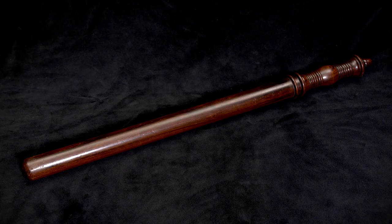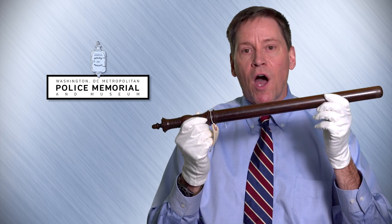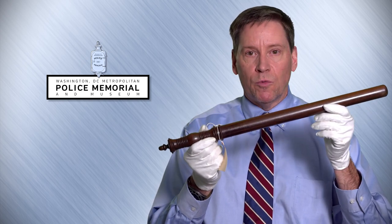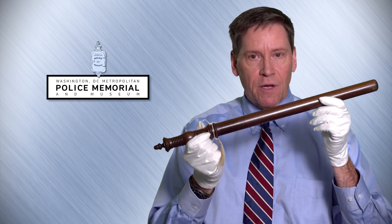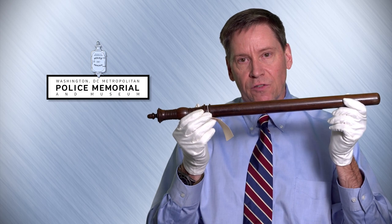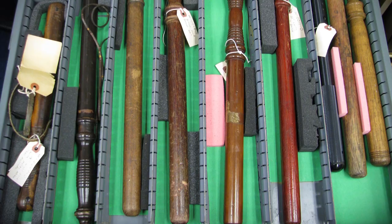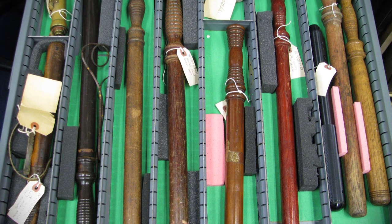This is a baton, commonly referred to as a nightstick or a billy club. This is what a policeman was issued, and it's made of wood. They come in a variety of shapes and sizes — some are very ornate, others are more simple in design. But some came loaded, which meant there is a vein of lead in the middle, which would make it swing and hit a little bit harder. We have a number of unique batons in our collection.